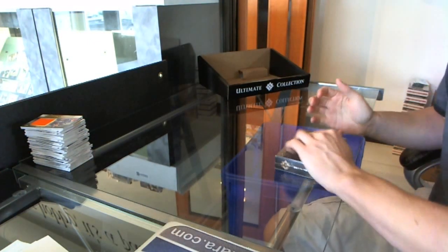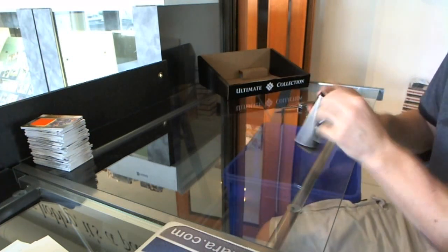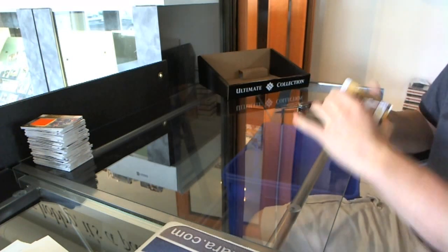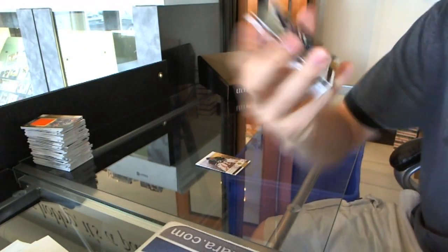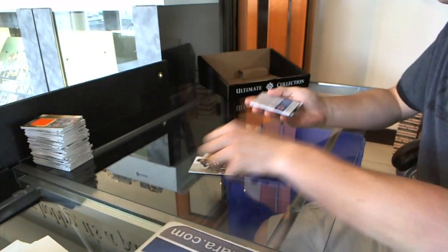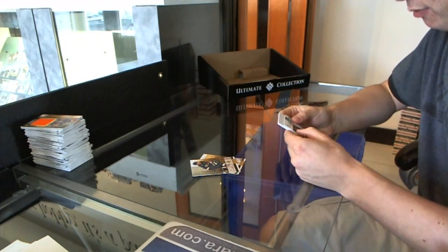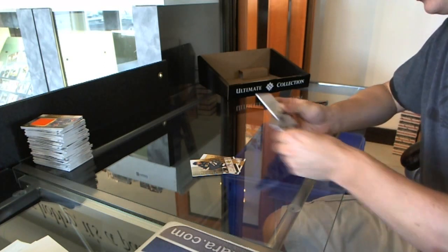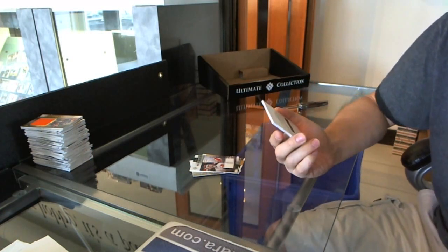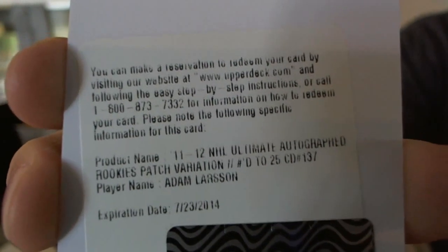Uh-oh Jim, it's pack number 88 — maybe there's a big Lindros shield in here for you or something. It looks to be an auto patch as well, so that's nice. Base card to $3.99, Yaroslav Holak. Rookie to $3.99, Cade Fairchild. Dual jersey number to 100, Martin Brodeur. And let's find out what this big fat auto redemption is — oh nice! It is an Ultimate Rookie's Patch Auto, number to 25, Adam Larson. So there we go, buddy.